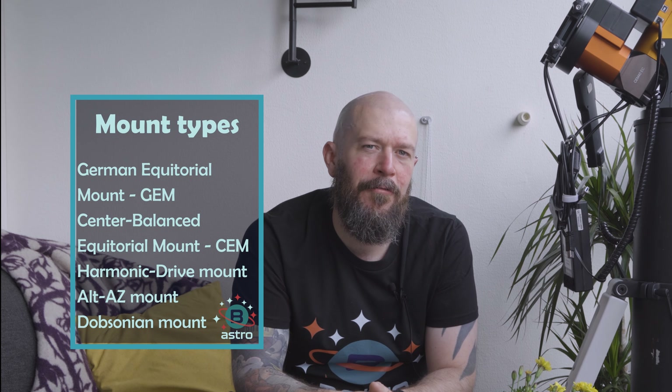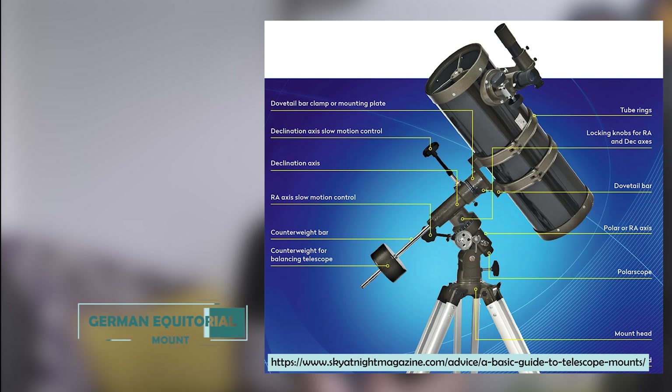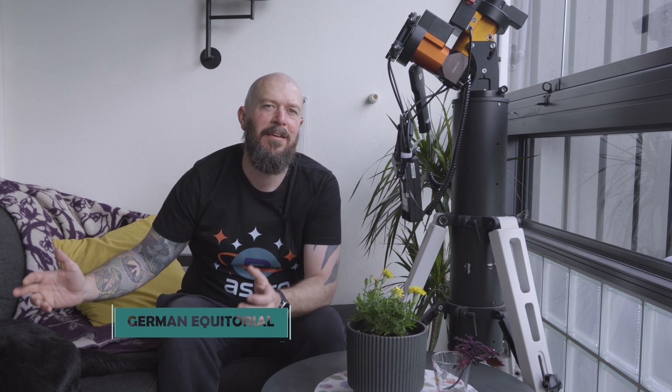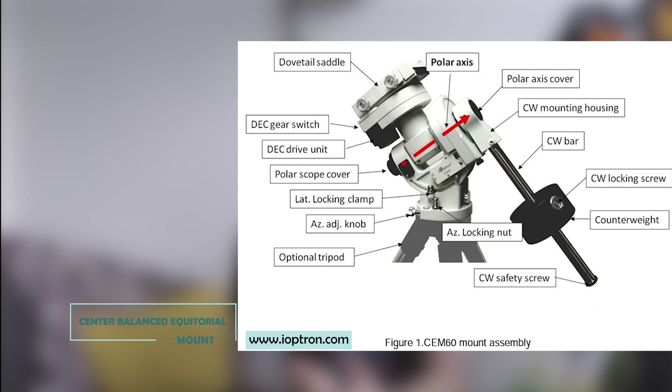Welcome to the ultimate guide for buying a telescope mount designed specifically for astrophotography. For this in-depth tutorial I'll be your guide as we explore the must-know essentials before investing in a mount. We as a community want to help others get started with this amazing hobby as astrophotography is. I'm Ole, your host from BoltLateAstro, and together we're about to dive into the details that will elevate your astrophotography to the next level.